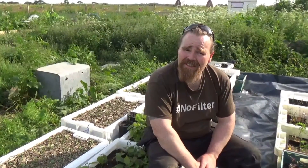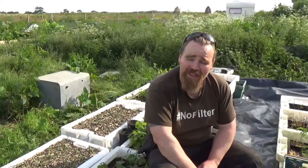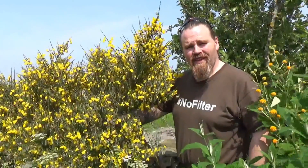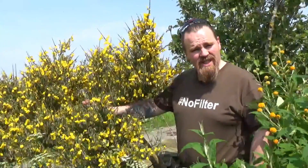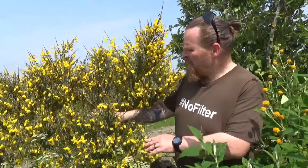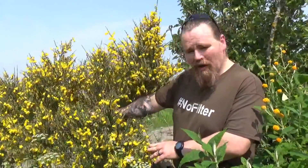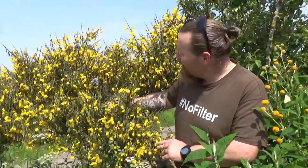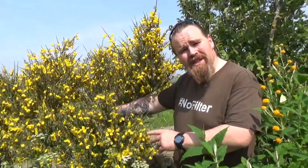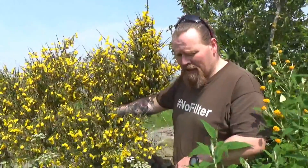There are quite a few nitrogen fixing trees and shrubs that can do well in Britain. These are the ones that we're working with. So this is Scotch broom. They're fairly short-lived, about 15 years usually. They're really good for pioneer species. This was here when we got here — an existing one, which is why it's as big as it is. But it's done so well that we've planted another load that we're going to start putting through the shelter belt just to get things started and to get that nitrogen cycling.